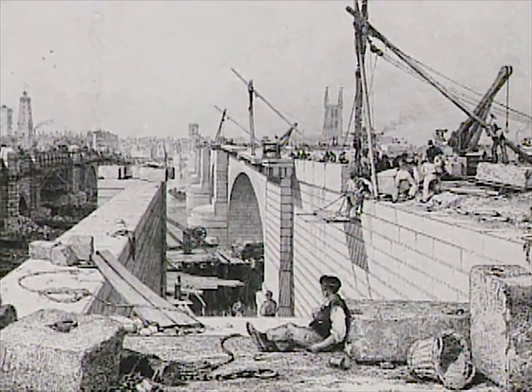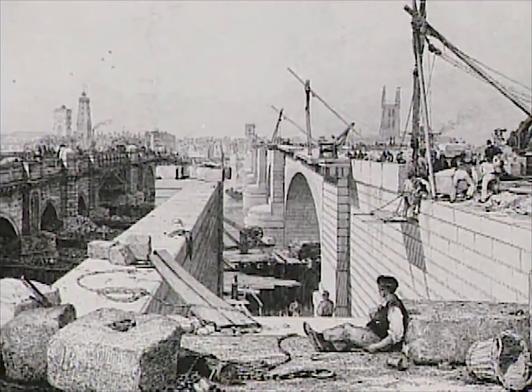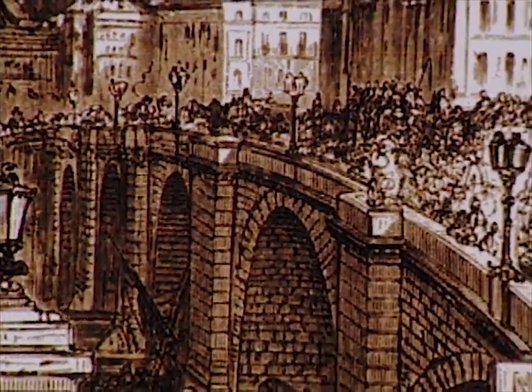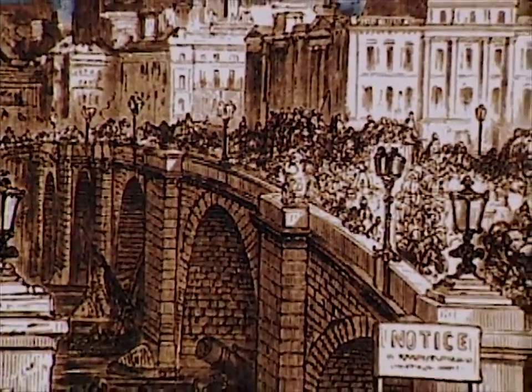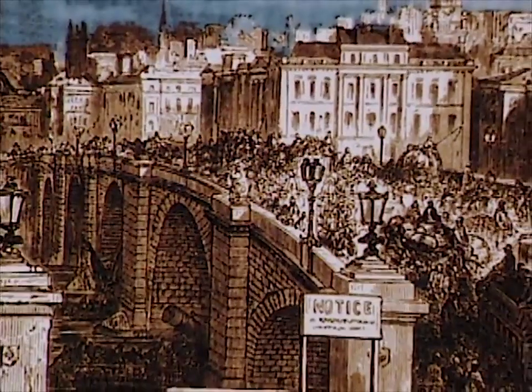In 1831, a new London Bridge was completed right next to its crumbling predecessor, which was torn down after the new crossing was taken into service. The new bridge did little to ease congestion — there was no other bridge to the east of London Bridge, and to the east is where a lot of the city was starting to grow, with more than a million people living there. It was jam-packed with horses and carts, people, hand carts, and animals. There was a real desperate need for some other river crossing.